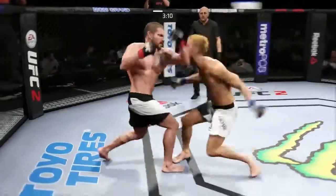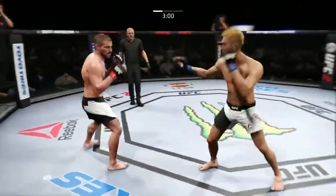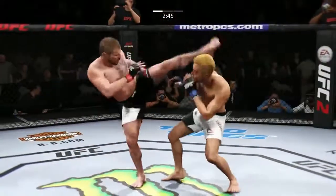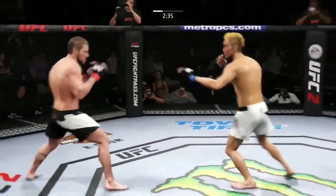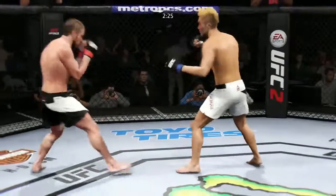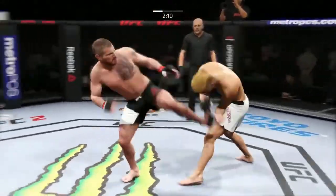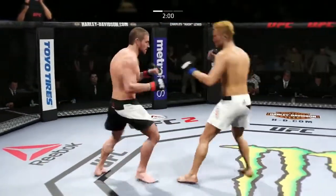He blocks the punch. Good left hand. What a great job mixing things up. That's a big elbow — huge elbow. Hard straight punch. Big elbow. That's a huge hook — hit him hard with that hook. Nice head kick. Nice head kick. That huge head kick was blocked. Very good defense on display here, very good blocks.